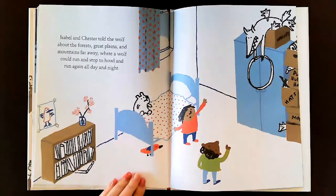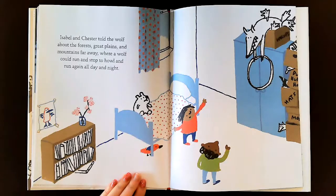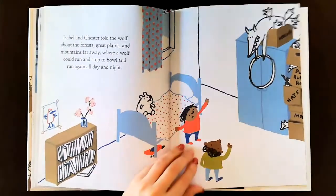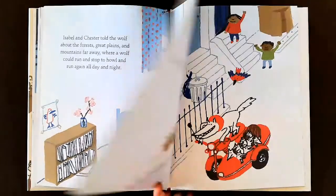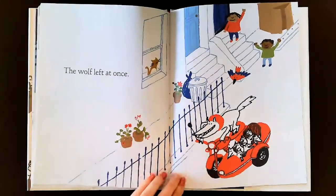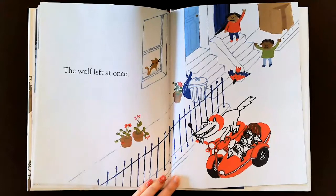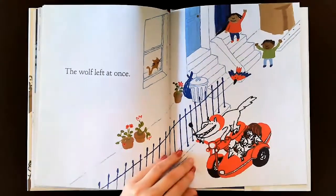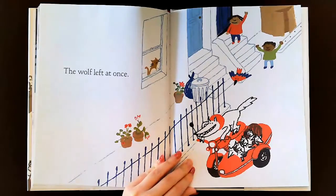Isabel and Chester told the wolf about the forest. Great plains and mountains far away, where a wolf could run and stop to howl, and run again, all day and night. You think the wolf's going to want to leave? Well, it did. The wolf left at once. Look, he's on some sort of motorcycle with all the little wolves there too. And they're saying goodbye.